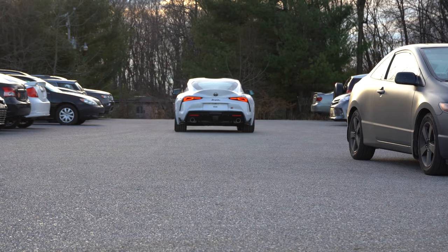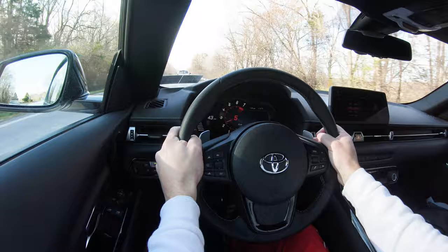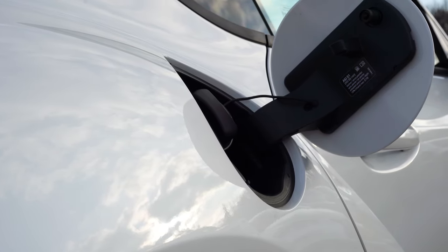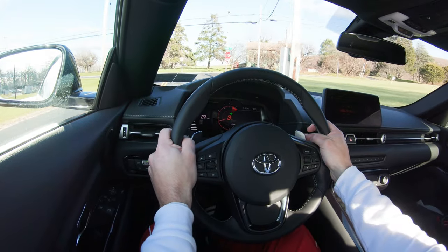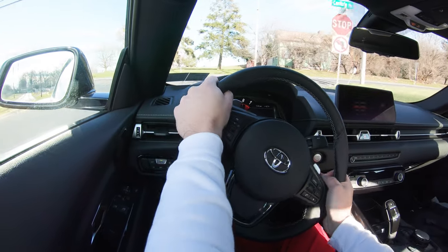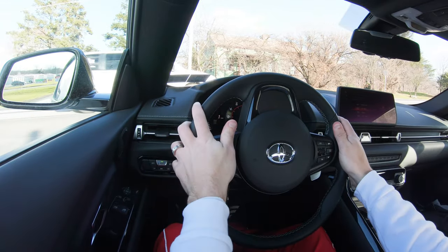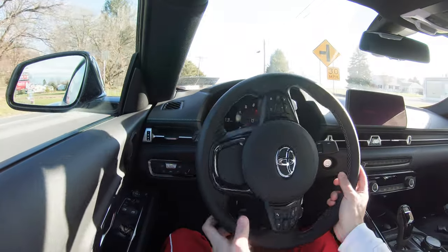Top speed comes in at 155 miles per hour, quarter mile at 12.3 seconds, with MPG numbers of 24 city and 31 highway — which is nuts. Contributing to that higher MPG number is an auto start-stop system that shuts the engine off when you come to a red light. You can disengage that if it bothers you, and by the way the Supra takes premium unleaded fuel, 91 octane or higher.